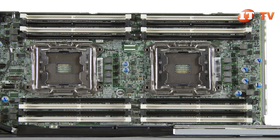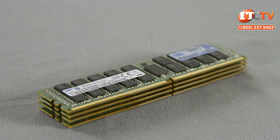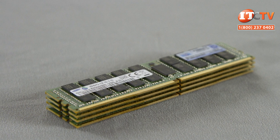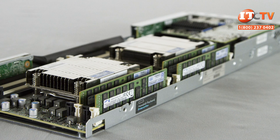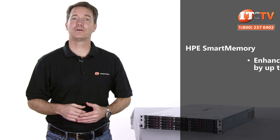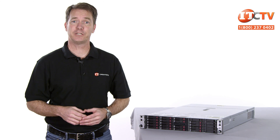There are a total of 16 DIMM slots available in a dual processor configuration, or eight slots with a single processor. Either registered or load-reduced DIMM modules are supported but cannot be mixed. Using 128GB memory modules, the system will support up to 2TB of memory with dual processors. HPE Smart Memory undergoes rigorous testing to optimize performance and is recommended to realize the full performance of your HPE server.